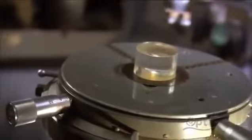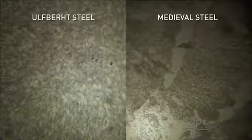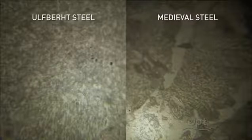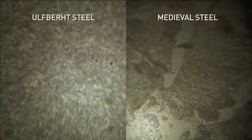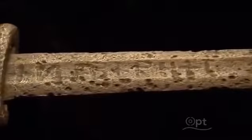One or two swords Williams looked at seemed different. They were made of steel he'd never seen before in a medieval object. The first thing that strikes you is that there are none of those long grey slag inclusions. The uniformity is more like a modern steel than a medieval one, and it has a carbon content about three times as much as typical medieval steel. The only swords made of this clean, high-carbon steel were those marked as Ulfbert.